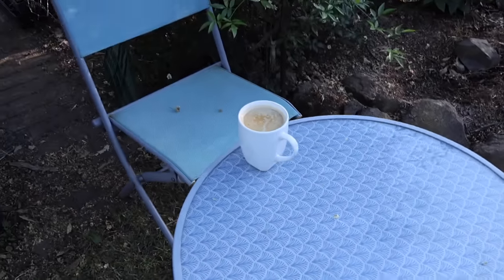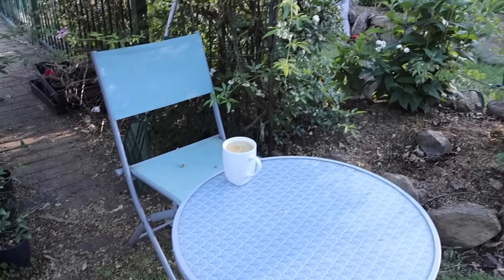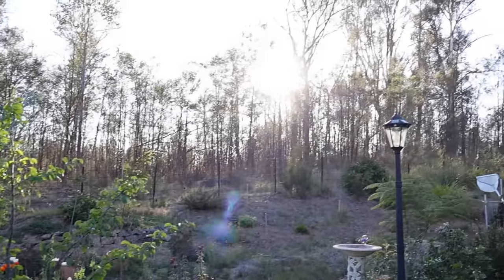Good morning! This is my little table and chair that I sit at every morning and drink my coffee. I start my day off as the sun comes up.